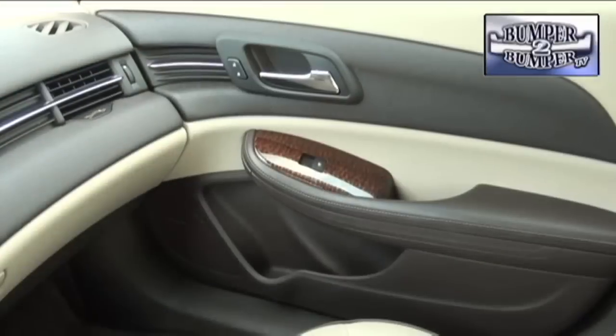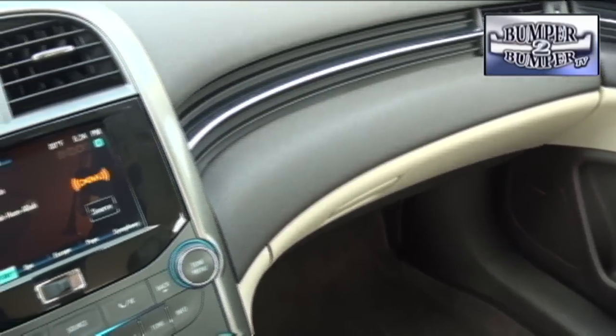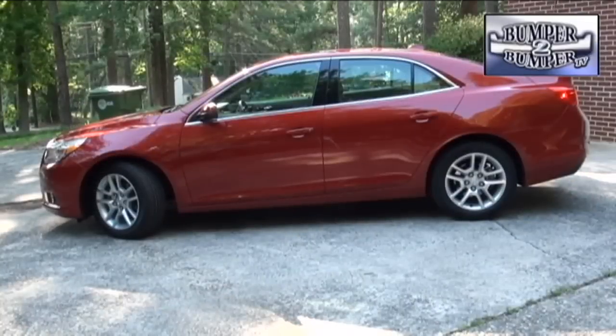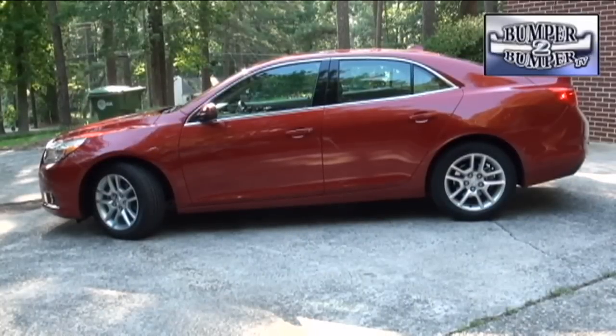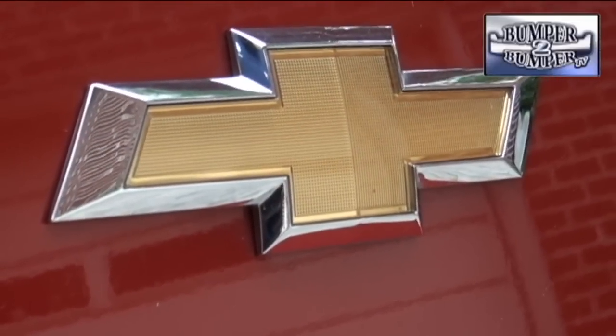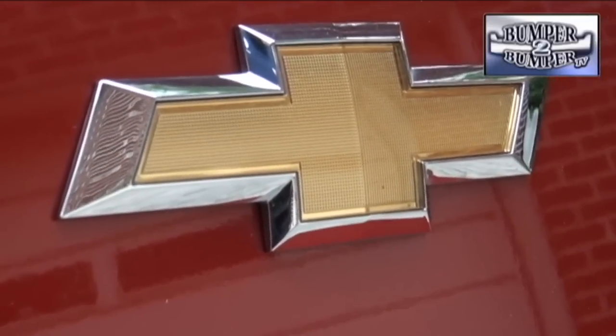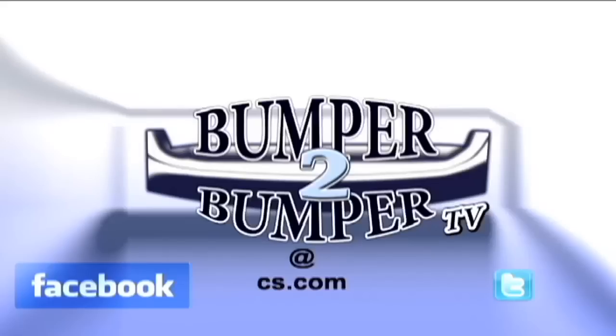Fit and finish, which was good on the previous model, has also been improved to compete as a global platform. This is the eighth generation of the Malibu and the second one to use an Opel-influenced design for Chevrolet. If managed correctly, it has the potential to change the brand's image. This is Greg Morrison — we want to know what you think, so email us at bumpertobumpertv@cs.com.